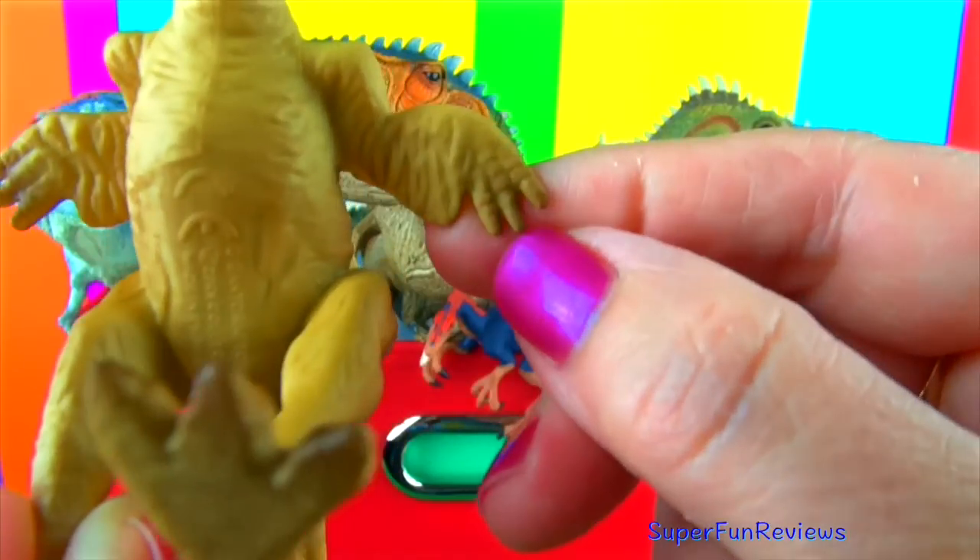Gastornis is a prehistoric bird that lived about 50 million years ago. It was a giant of its time, one of the largest animals at 2 metres or 6 and a half feet tall. It is thought to have been a predator because its huge hooked beak would have been far too powerful for simply crushing nuts and vegetation. It also had sharp claws on its toes. Its size and heavy build shows that it can't have been a fast runner, so it probably ambushed prey.